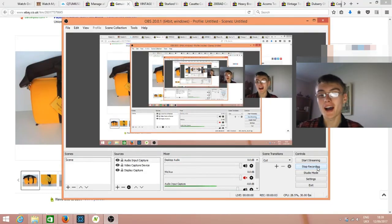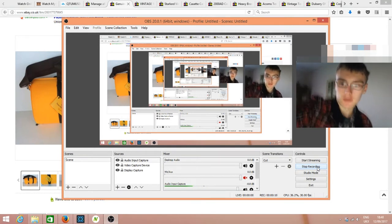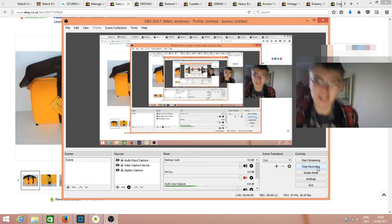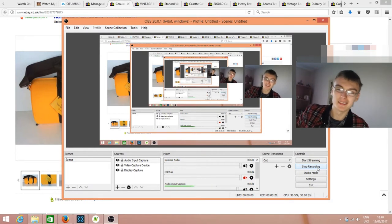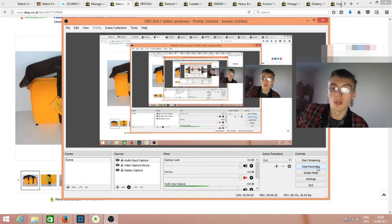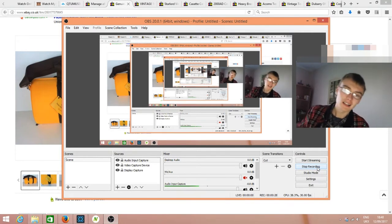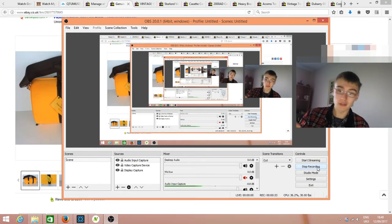We are on, so hi guys and welcome to a sales update. Today we're going to focus on bread and butter lower value items. I'm going to say bread and butter a lot in this sales update so get used to it.